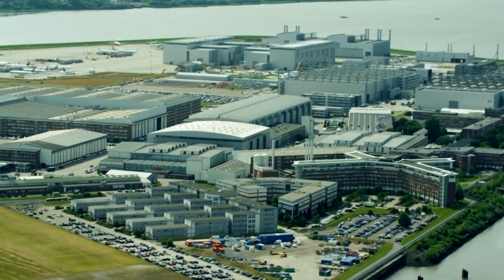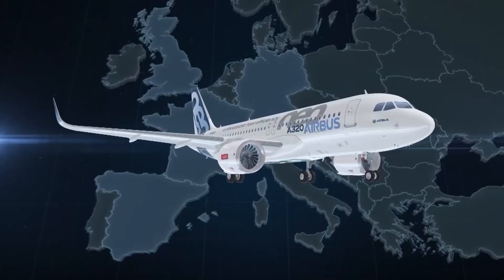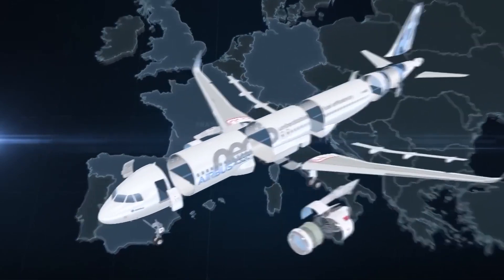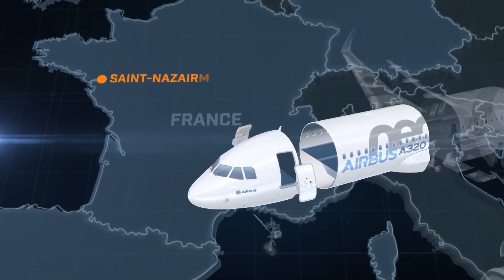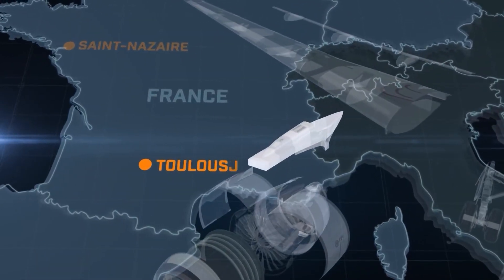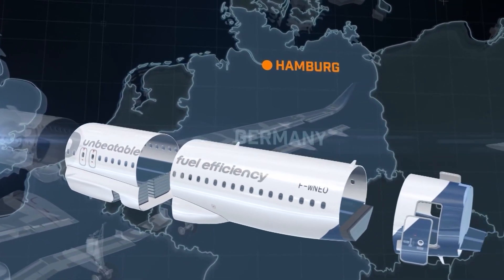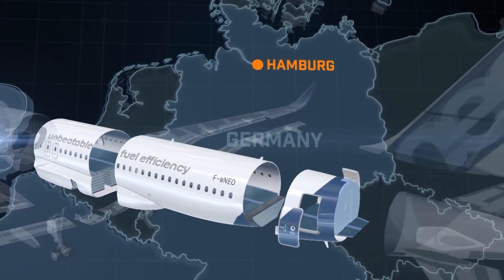Aircraft are generally assembled in different countries. The A320 family aircraft are assembled in Finkenwerder. The front section of the fuselage is delivered from Saint-Nazaire. The engine pylons come from Toulouse. And from Hamburg, the tail section.